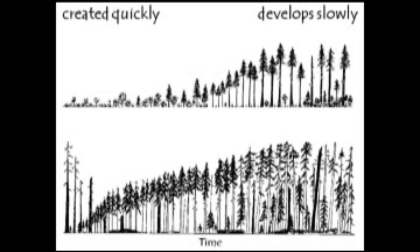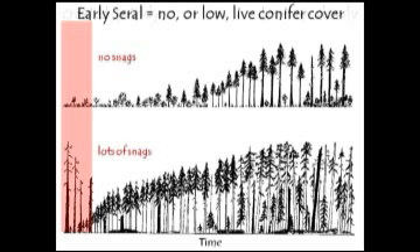There are some major differences between the two extremes. Early seral forests are created quickly — if you look at our management history between 1950 and 1990, we've shown we can create early seral forests fairly rapidly across the landscape. Whereas on the right side of the spectrum, it takes lifetimes to develop old growth forests. For this talk, I'm going to define early seral as no or low live conifer cover, because hardwood is a component of early seral forests. The two types I learned about were the type with no snags and the type with lots of snags, and I'm going to talk about the type with lots of snags.